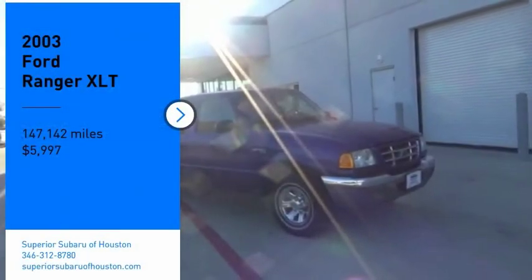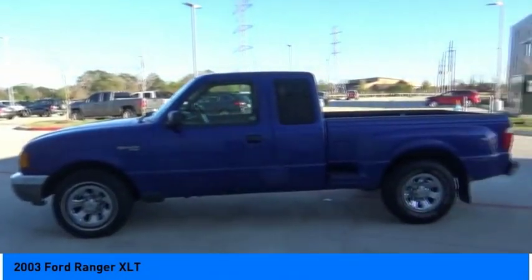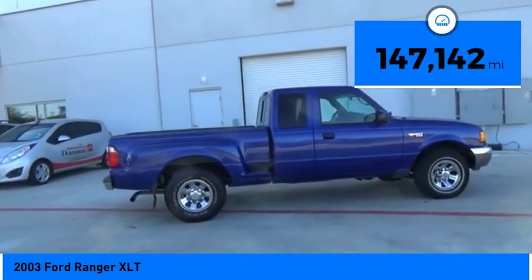Stop by and take a look at the 2003 Ranger. Tough inside and out, Ranger proves its metal and is priced below $10,000. This vehicle has less than 150,000 miles.